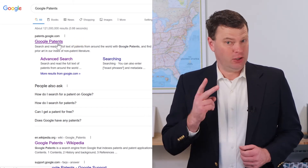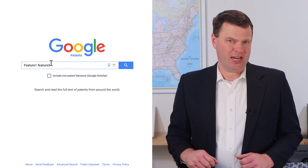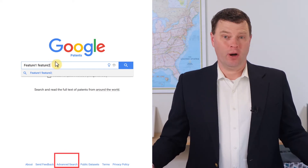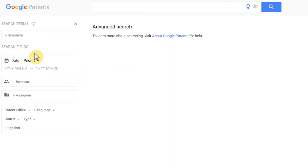Google Patents has two places you can work. The first is the main page — it's a simple search box that you can enter invention concepts into. If you want more options, click the advanced search link to expand your options. The sidebar will give you options to easily customize your search.